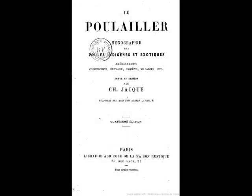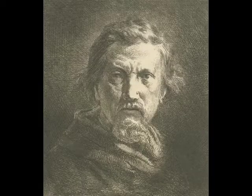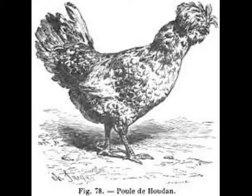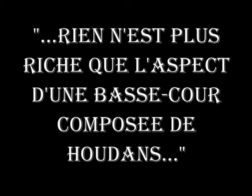Dans son ouvrage « Le poulailler, monographie, poules indigènes et exotiques », paru en 1858, Charles Jacques consacre un large chapitre à la poule de Houdan et en fait l'éloge, la plaçant sur un piédestal au milieu de toutes les autres races françaises de l'époque. Il y écrit même : « Rien n'est plus riche que l'aspect d'une basse-cour composée de Houdan ».